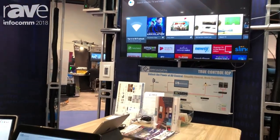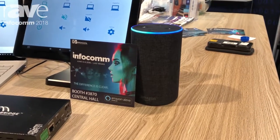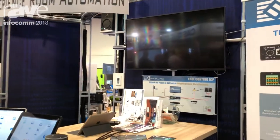Hopefully the internet's really bad. Try it again. Alexa, turn off conference. There we go — the lights go off, the TV goes off. But that's not all we're doing.